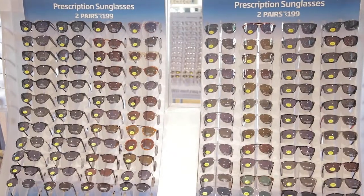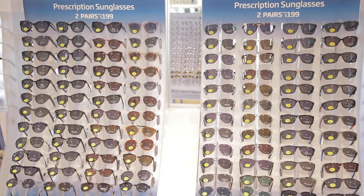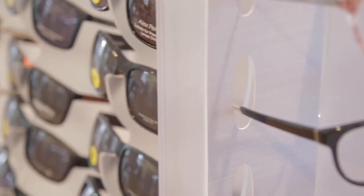Our extensive sunglasses frames can be fitted with any lens, whether it be single vision or multifocal, and in fact any of our frames can be fitted into sunglasses if need be.